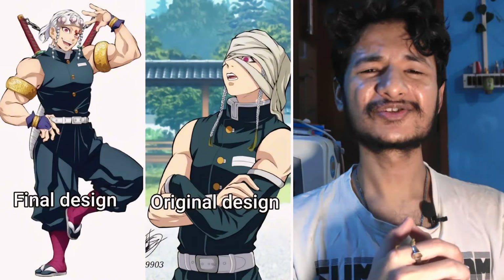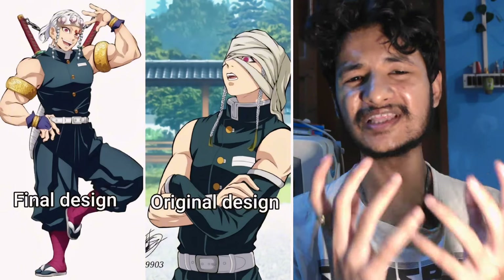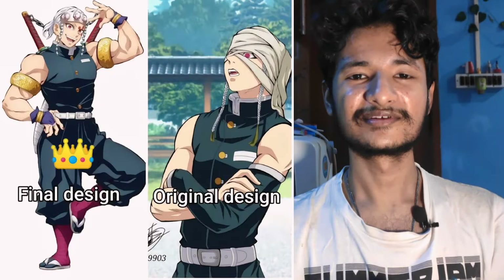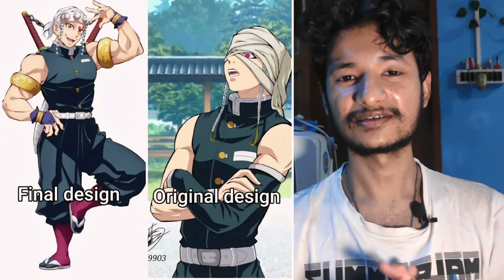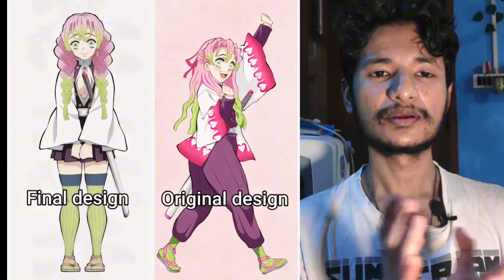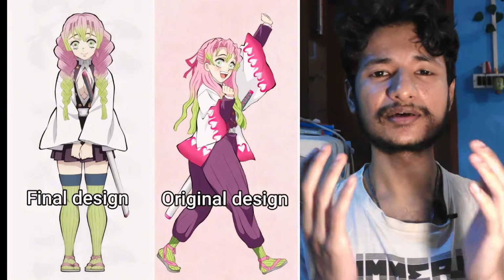Then comes Uzui. This one has to be easy — this is hands down the final one. The original kind of looks feminine without those bulky muscles. The creators have done right with him. I prefer the muscular build; he looks so handsome. I would rate it around 8.5, which is the highest so far.